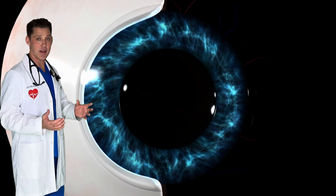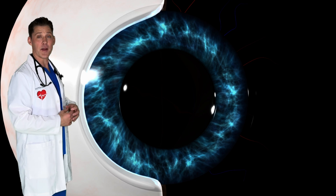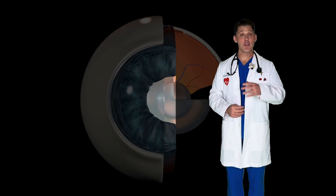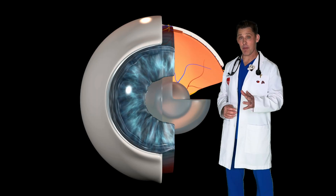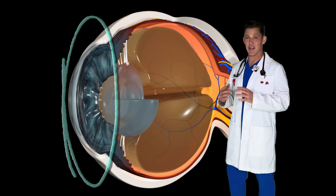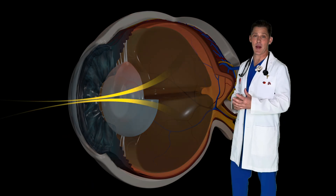When it's dark outside, the pupil is big, so that a lot of light can get in. But when it's bright outside, the pupil shrinks to block out the extra light. There's another part on the outside of the eyeball called the cornea. But it's invisible, meaning you can't see it. Its job is to bend the light so it goes to the right place.